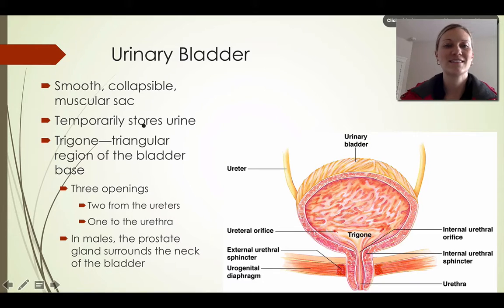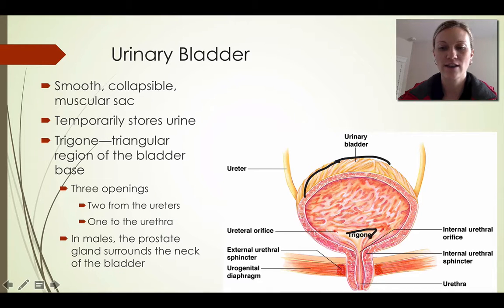The bladder is smooth, collapsible, and it's a muscular sac. Your urinary bladder temporarily stores urine. It has a trigon, which is a triangular shape. The purpose of the trigon is to help the urine filter downwards into the urethra.